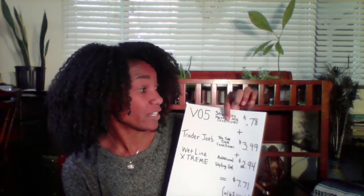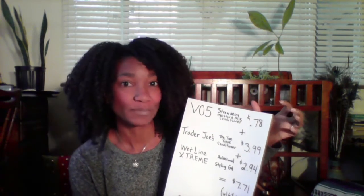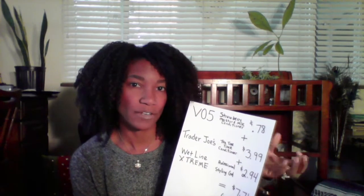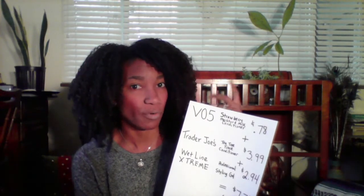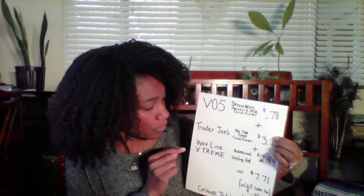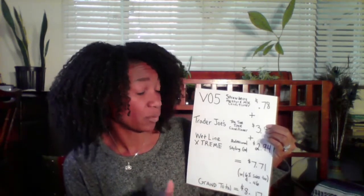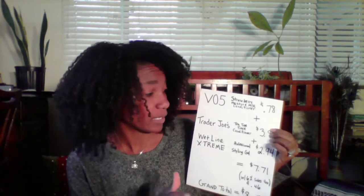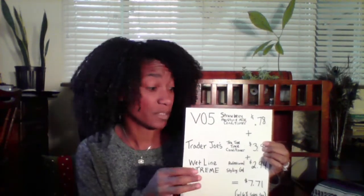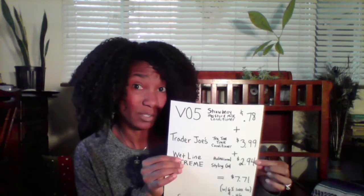My next product is VO5 Strawberry Moisture Milks Conditioner — 78 cents a bottle. I use a whole bottle because it's not a big bottle and the consistency is great for detangling. My third product is my styler: Wetline Xtreme Professional Styling Gel, which is alcohol-free, at $2.94 a jug. My daughter and I both use it, so we go through one in about a month and a half to two months.